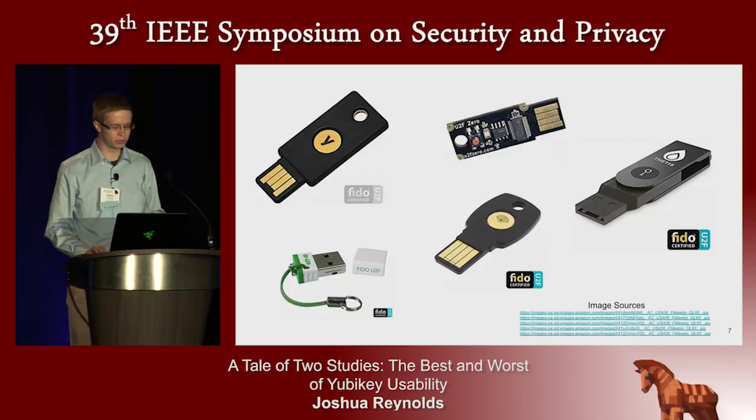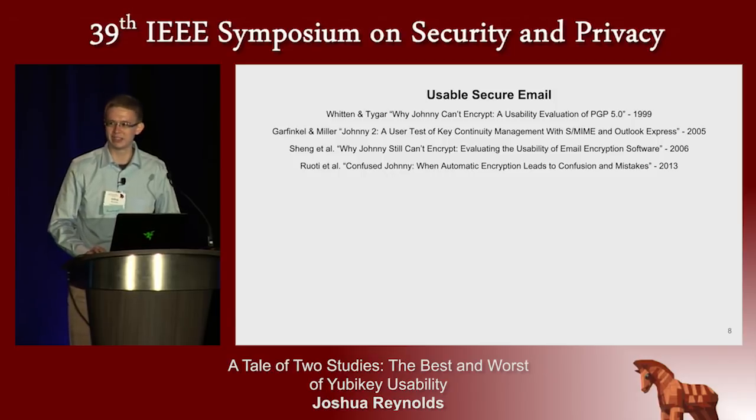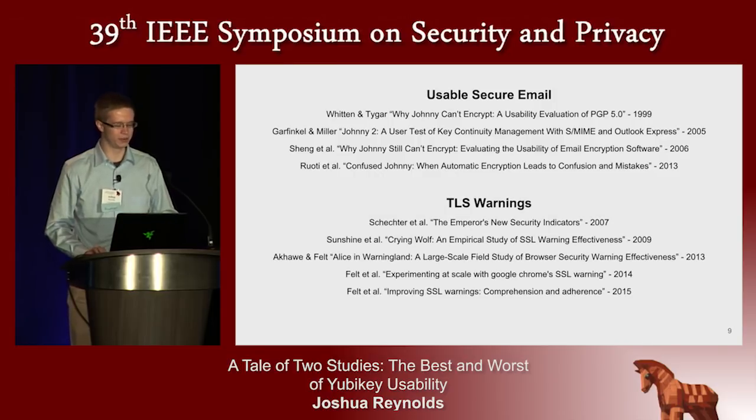But if these tools are going to find wide adoption, they will need to be usable. Just because we can invent great cryptography doesn't mean it will get widely used — PGP is the classic example of this, 'Why Johnny Can't Encrypt.' TLS failure warnings in the browser are another. Security is only effective to the degree that real people can and will use it.